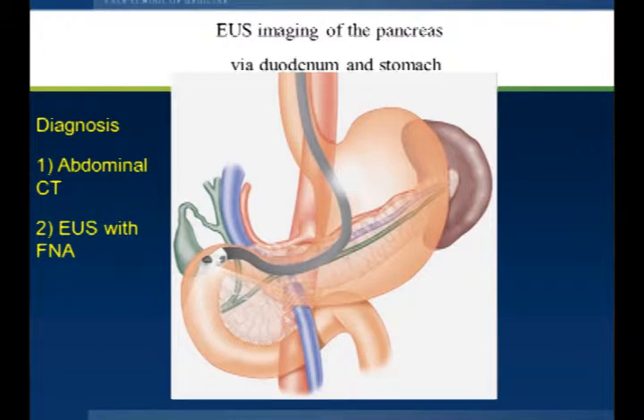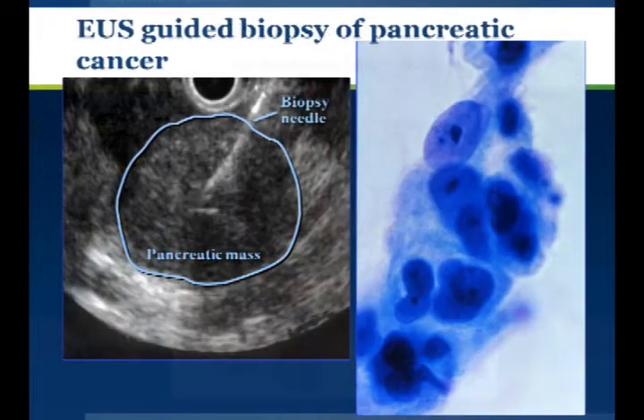How do you diagnose pancreatic cancer? There are a variety of imaging techniques you can use — CT scanning or MRI. Most patients will ultimately end up having an endoscopic ultrasound. This is a procedure where an endoscope is passed down into the second portion of the duodenum, adjacent to the pancreas. Sound waves are used to locate the tumor, and a needle is passed through the scope into the tumor to obtain a sample. This is called fine needle aspiration. Here's an endoscopic ultrasound image showing the needle going into a tumor in the head of the pancreas, and here are the cancer cells.